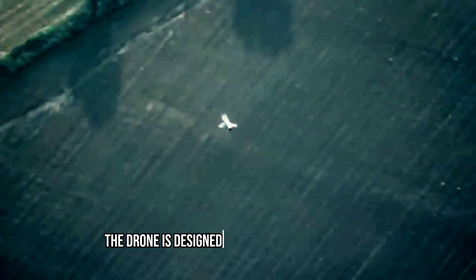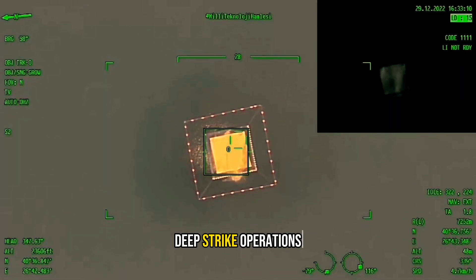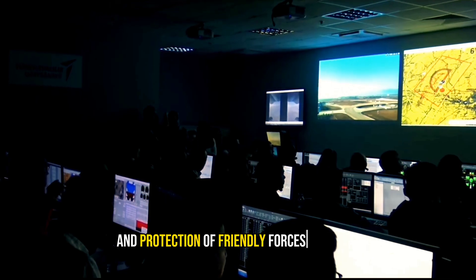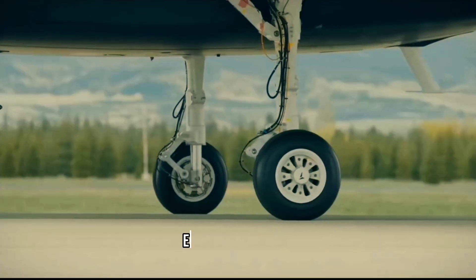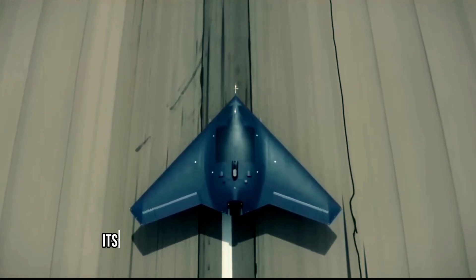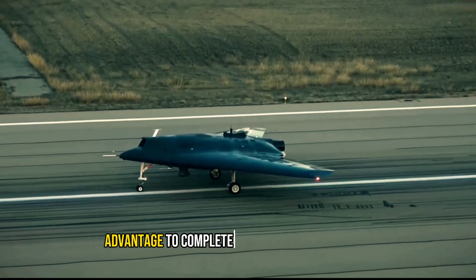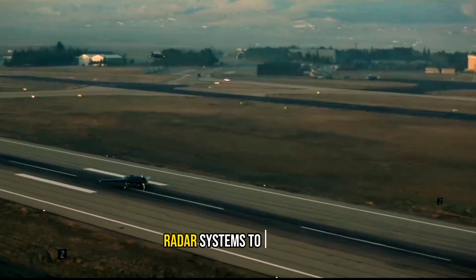The drone is designed primarily for intelligence, surveillance, and reconnaissance missions, deep strike operations, and the destruction or suppression of enemy air defenses, neutralization of enemy radars, and protection of friendly forces in the air and on the ground, signals and communications intelligence, electronic warfare, and communications relay with other friendly elements. Its design and materials used in its construction contribute to its low radar visibility, giving it the advantage to complete its mission successfully and making it harder for enemy radar systems to detect it.